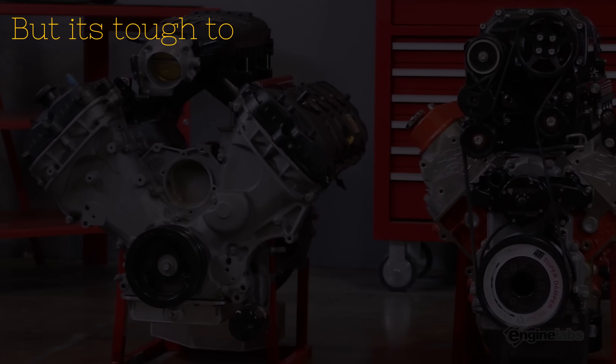There's some merit to the Coyote. It obviously is a four-valve engine, revs very well, responds to boost in a really favorable way, but it's tough to beat an LS.